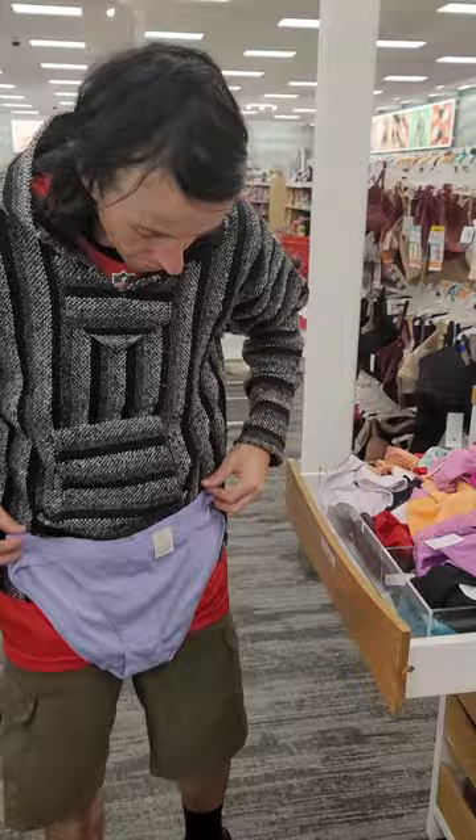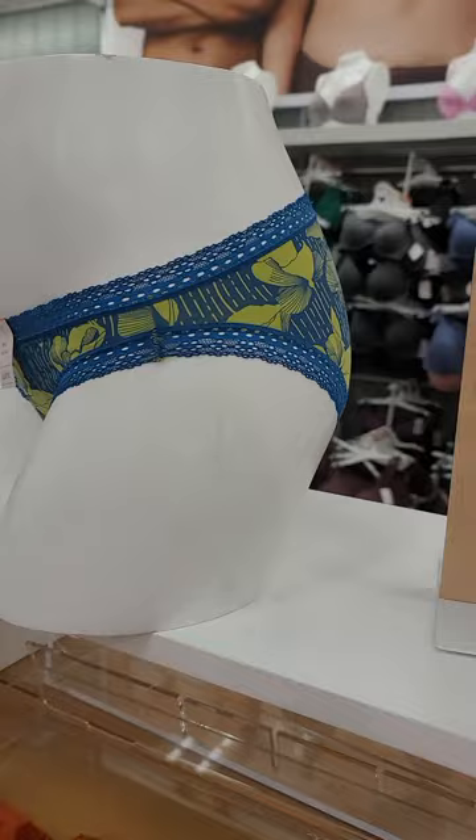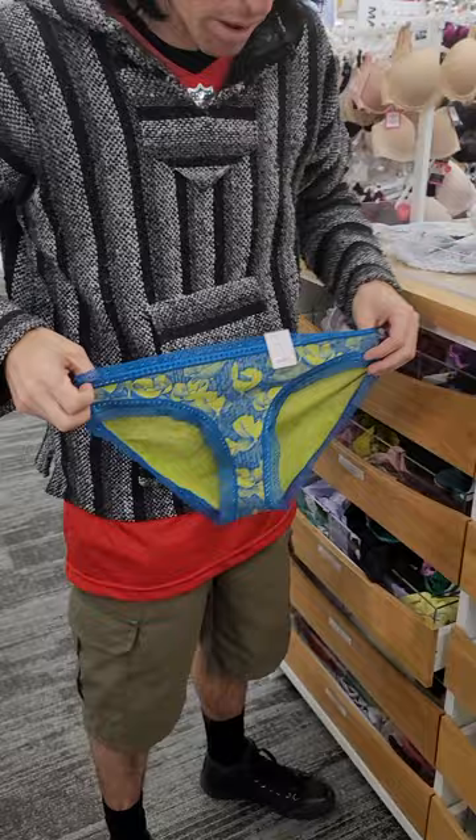Scott describes a design idea: going left, right, and down the middle with arrows, making a three-way arrow pattern. The narrator comments that they look better on the mannequin than they did on him, and Scott agrees he'd have to tuck things back, making it a pretty big mess.